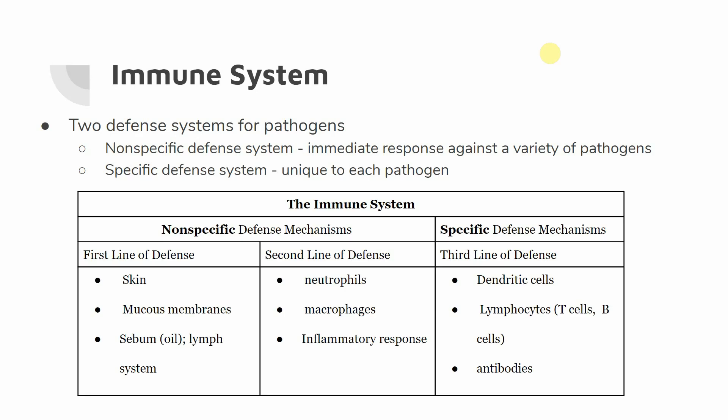There's going to be a big table that breaks up exactly what we're going to be talking about today. To break down the nonspecific defense systems, we have our first line of defense — the first things that try to keep us healthy — which is our skin, our mucous membranes, our sebum (also known as oil), and our lymph system. If things get past the first line, they meet our second line of defense, which is still nonspecific: our neutrophils, macrophages, and inflammatory responses. Anything too specific goes to our third line of defense, made up of dendritic cells, lymphocytes, T and B cells, and antibodies.